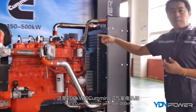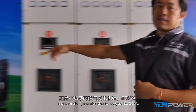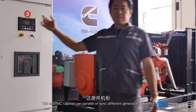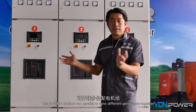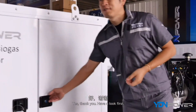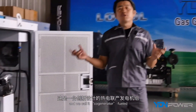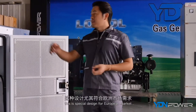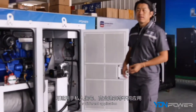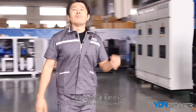This is a Cummings biogas generator, 250 kilowatts. This is a smaller biogas generator, 80 kilowatts. This synchronized cabinet can parallelize and synchronize different generators together to the national grid. We also have a design we call the co-generator, fueled by natural gas or biogas, specially designed for the European market — for residential, commercial, and different applications. But this is just a small part of our products. Follow me, I'll show you more.